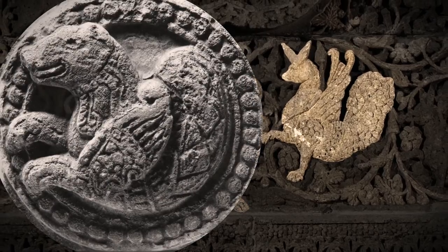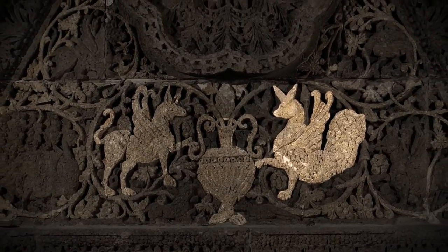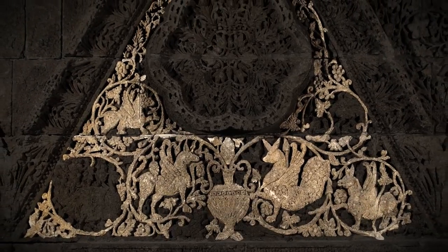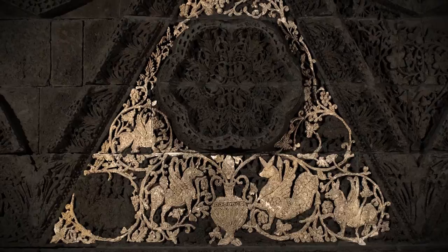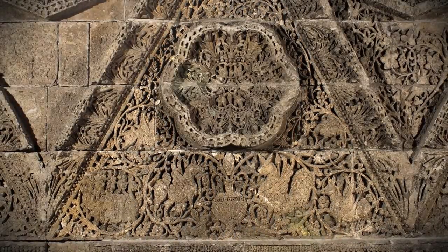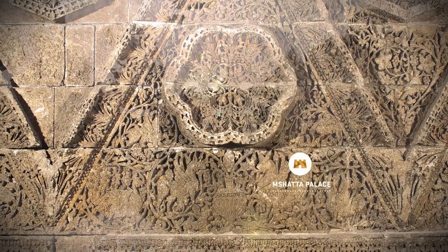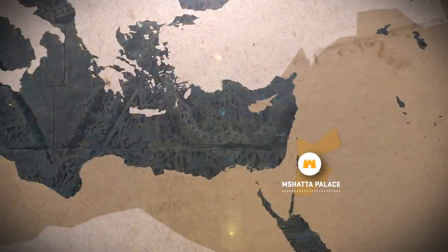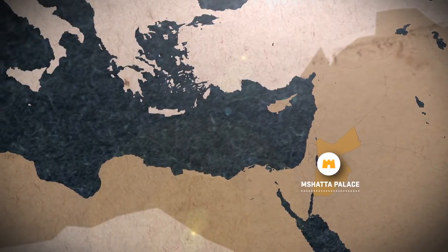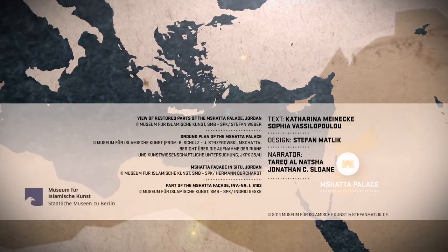This example from the Mshatta façade shows that artisans working in the early Islamic period combined elements from various cultural contexts. We may ask again: why did the caliph choose to decorate his palace with these types of images and visual motifs? Perhaps he wanted to show that he could unite different artistic, cultural and religious traditions in a new, peaceful and glorious empire.